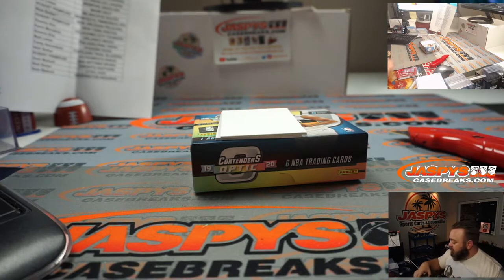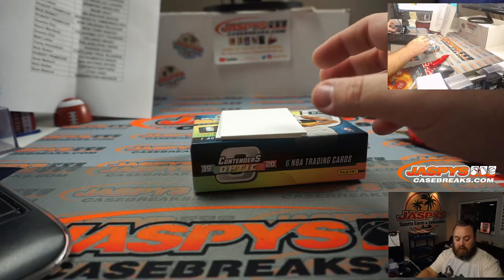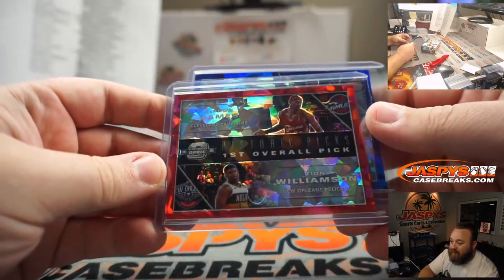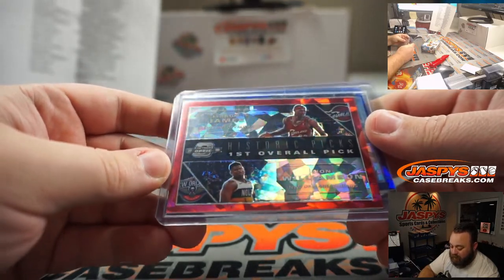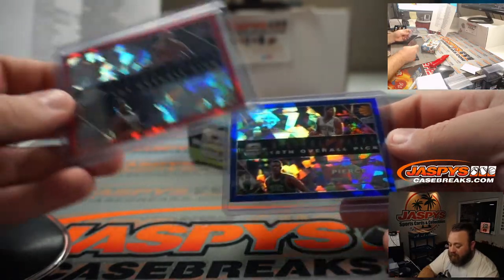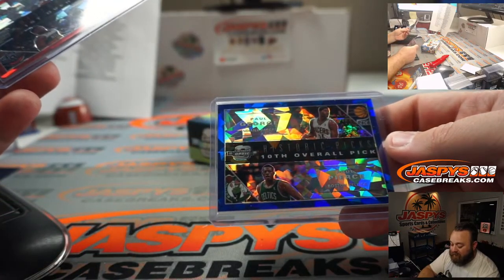We have two randomizers to do before we go. Two very nice randomizers. First: LeBron James, Zion Williamson, historic picks first overall, duel, red cracked ice. And historic picks 10th overall, Paul George, Paul Pierce. So this one will be between the Cavaliers and the Pelicans, and this one will be between the Pacers and the Celtics.